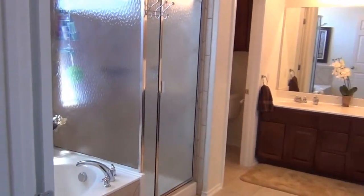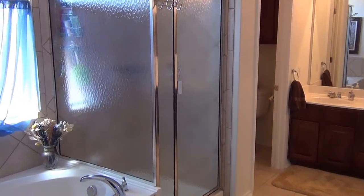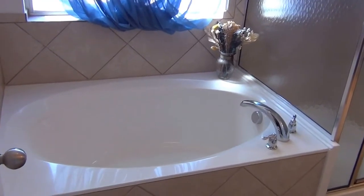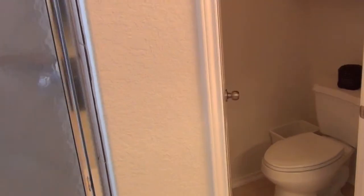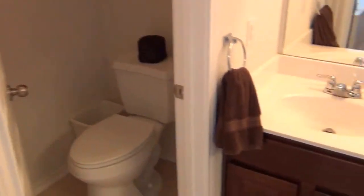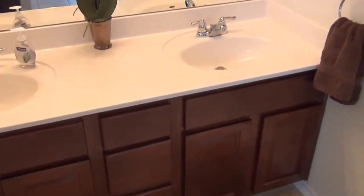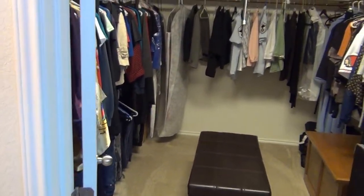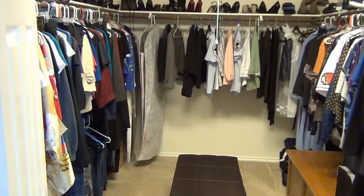Your master bathroom has dual sinks, a nice garden tub — perfect for relaxing after a long day — and a separate shower. You also have an enclosed toilet and a large walk-in closet that's almost the size of a regular bedroom, nine by eleven.